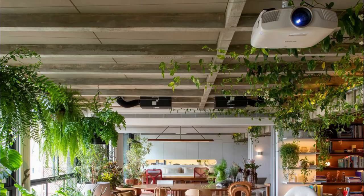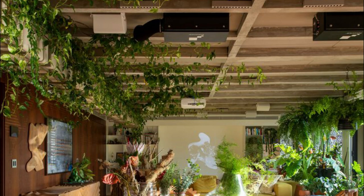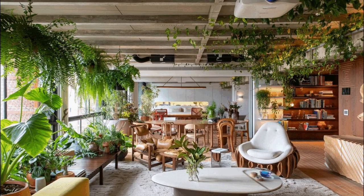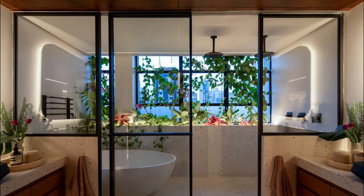The studio has masterfully integrated outdoor elements into the living space, blurring the lines between indoors and outdoors. They chose to turn the entire flat into a balcony, as the building didn't have this option but did have a glass facade that was floor to ceiling.